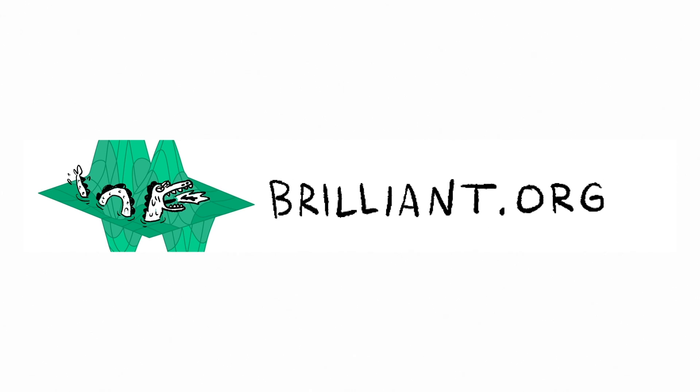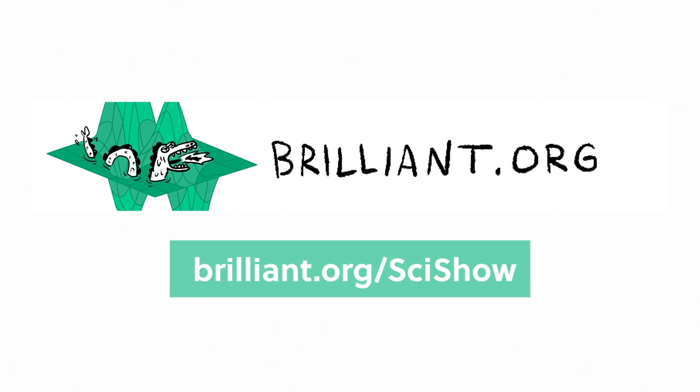Thanks to Brilliant for supporting this episode. Go to Brilliant.org/SciShow to check out their math history course.